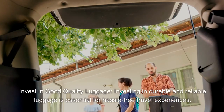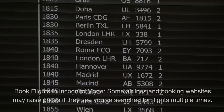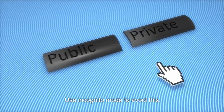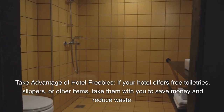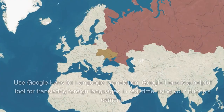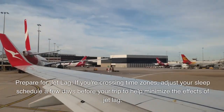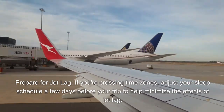Invest in good quality, durable luggage for hassle-free travel. Book flights in incognito mode — some airlines and booking websites may raise prices if they see you've searched multiple times, so use incognito mode to avoid this. Take advantage of hotel freebies like toiletries, slippers, or other items to save money. Use Google Lens for real-time language translation using your phone's camera. If crossing time zones, adjust your sleep schedule a few days before your trip to minimize the effects of jet lag.